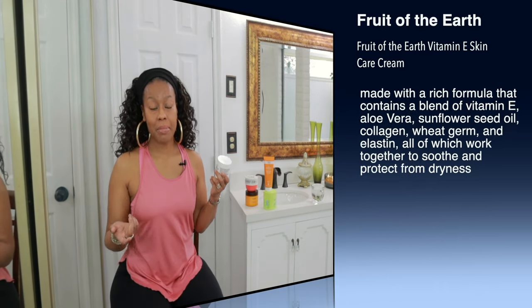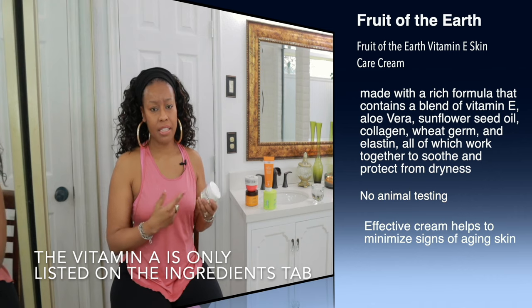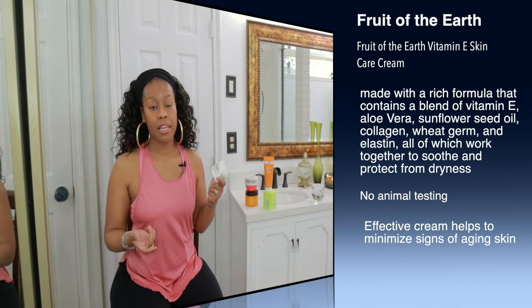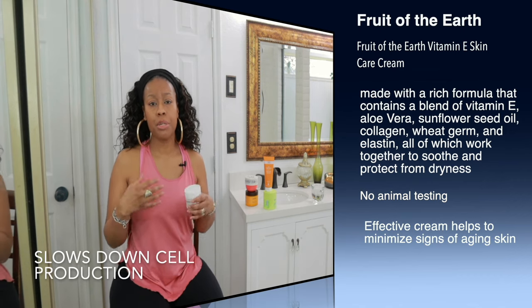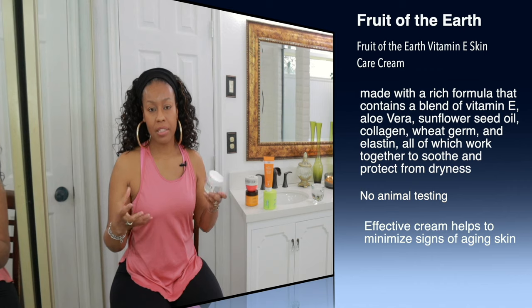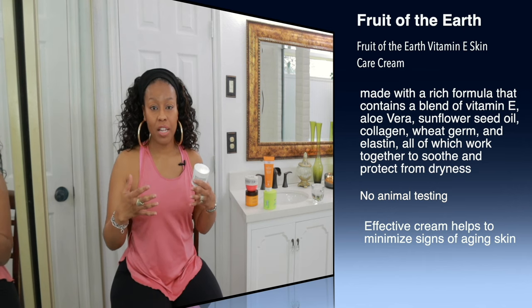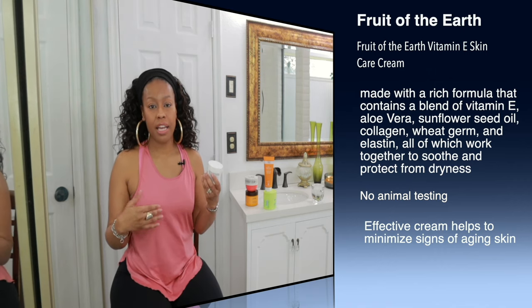The next product is Fruit of the Earth Vitamin E Skin Care Cream, and it contains vitamin A. I always talk about reading the ingredients, not just looking at the name. Vitamin A is going to help slow down the production of the keratin that builds up on your skin. It's also a great moisturizer. When you're treating KP, you really need to follow up with a good moisturizer to keep your skin hydrated and as moisturized as possible.